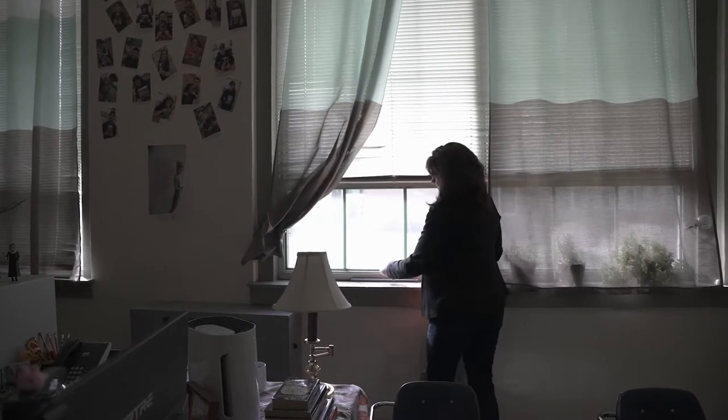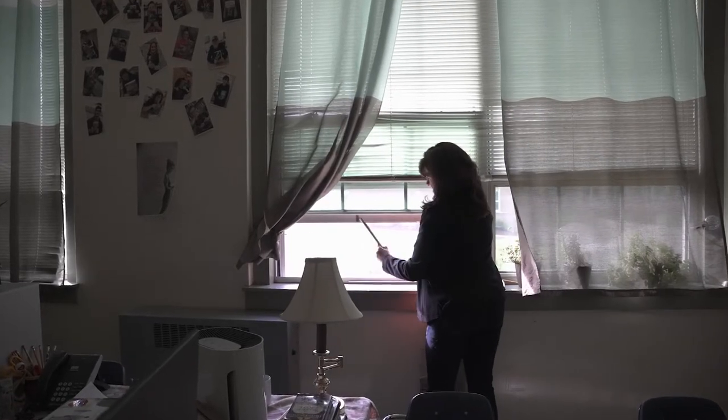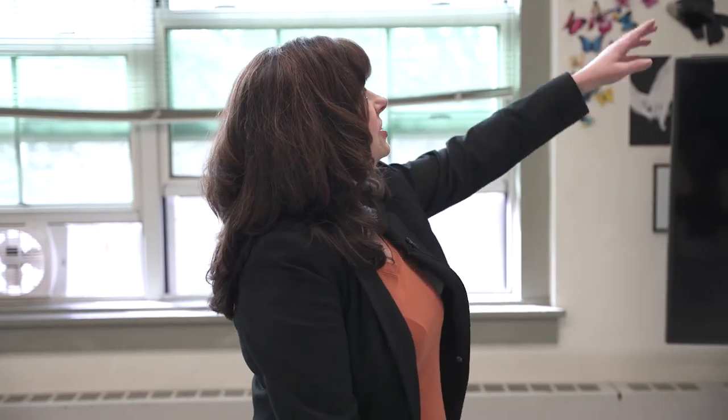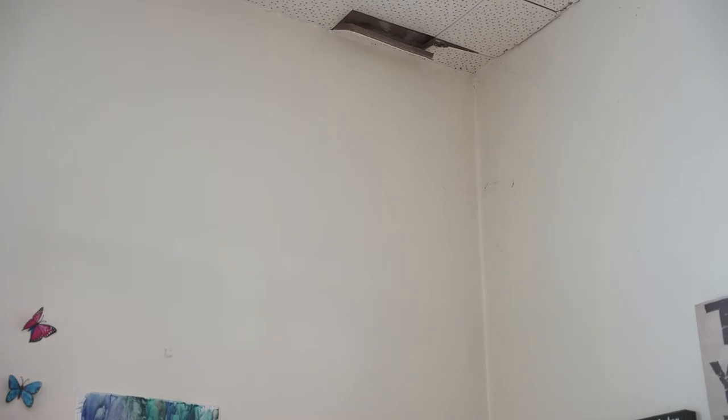Even with the incredible care that our custodial and maintenance staff gives to this old building, they just can't keep up. A good indication is this corner in my classroom where the ceiling tiles have been damaged and are just falling down.